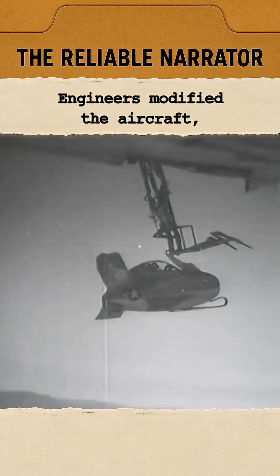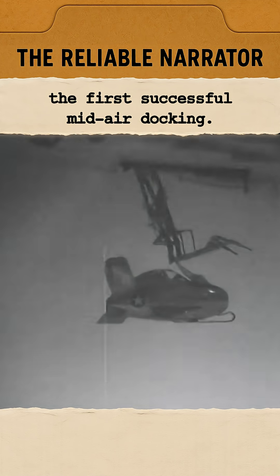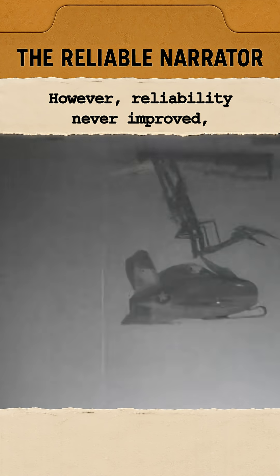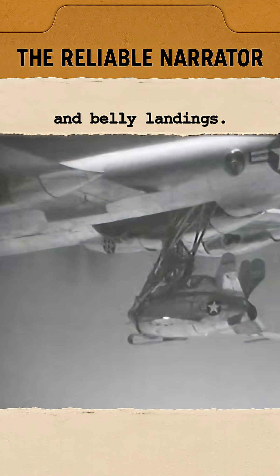Engineers modified the aircraft, and by October Schock performed the first successful mid-air docking. However, reliability never improved, and repeated attempts often ended in more damaged equipment and belly landings.